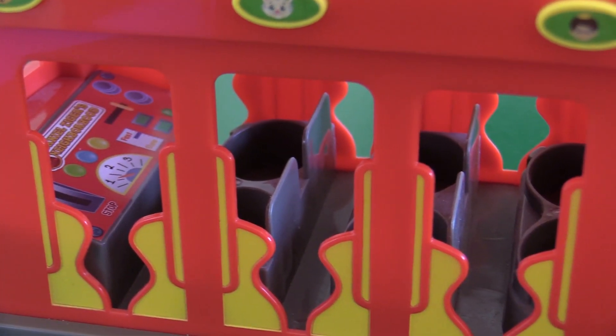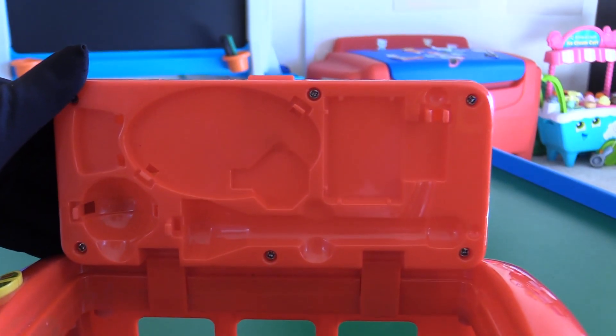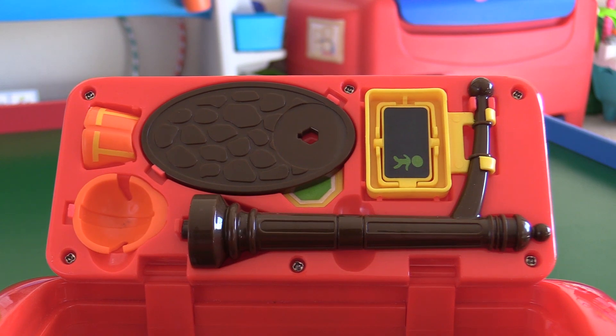Inside, there's a control panel and seating for six. On the bottom of the lid, there's a place to store all your accessories. Clean up, pick up, put away!